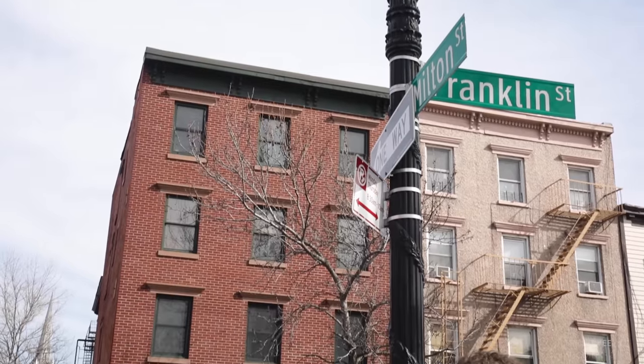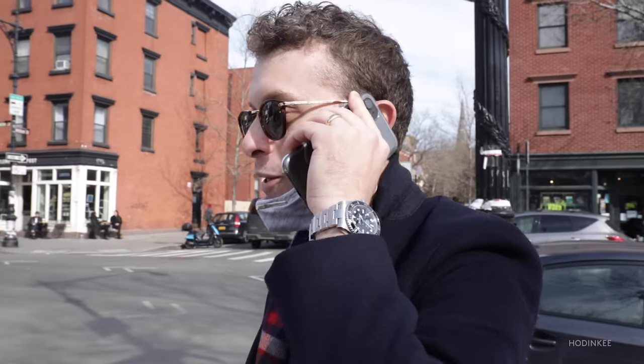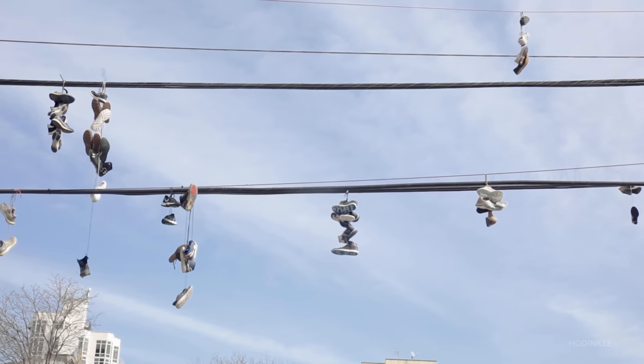Hey Pedro, what's going on? Just in my apartment as usual. We're shooting the new week on the wrist — want to see the new Sub? For sure, I'll get ready. You should check out the neighborhood and I'll meet you in like half an hour.